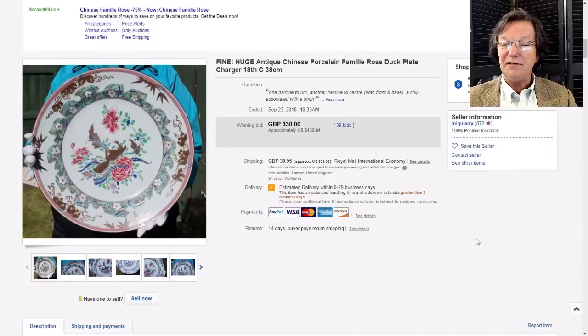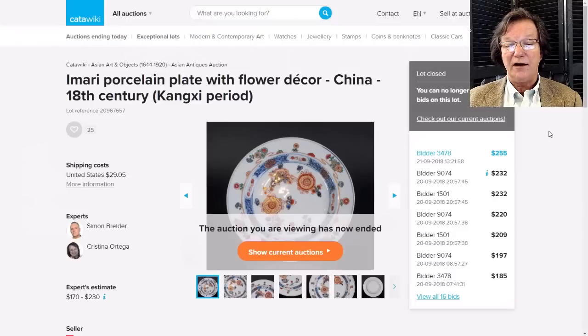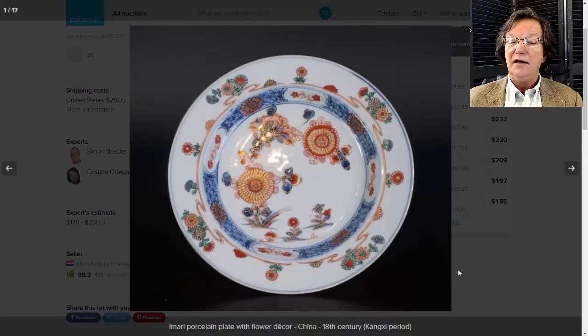Now hopping over to Katawiki to see what went on there, because there are some good buys and some things bring quite a lot. There was this very nice Chinese Imari dish - beautifully painted, very attractive colors. It's a shallow bowl, and the gilding - always check the gilding when it should be there - on this one the gilding is all very intact, which is important. A pretty good buy at $255.